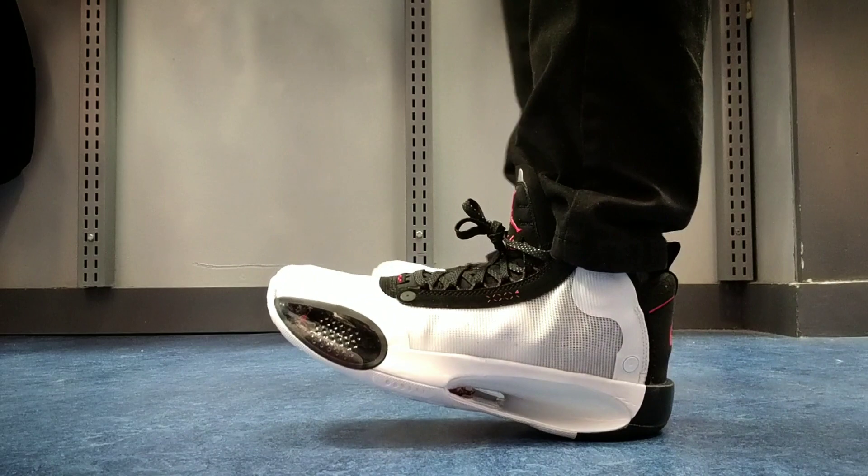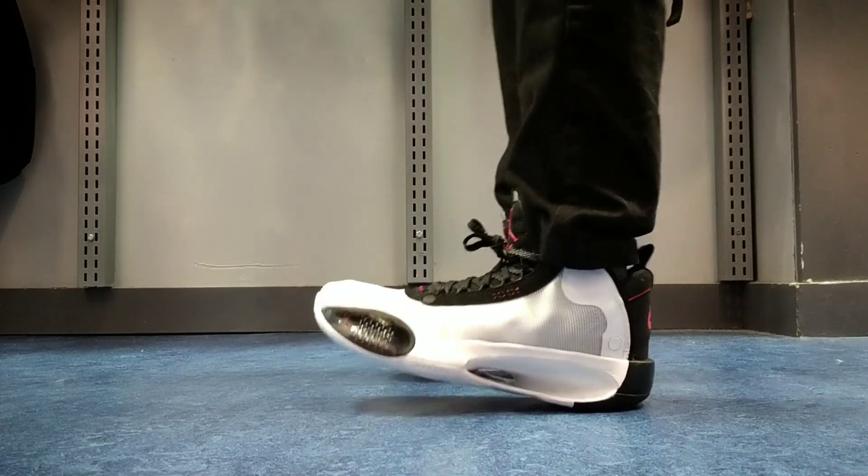Hopefully you guys enjoy the short review on the Air Jordan 34 Bread grade school. Today, let's take a look at the brand new Air Jordan 34.